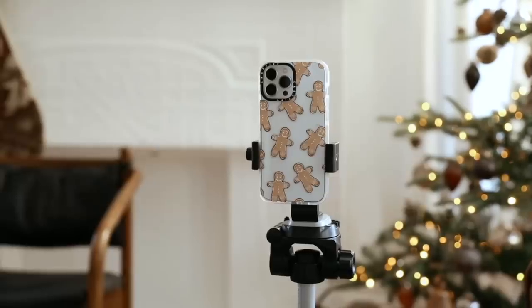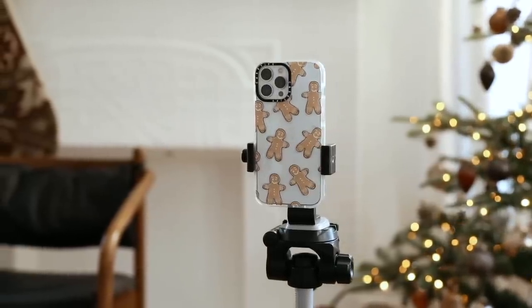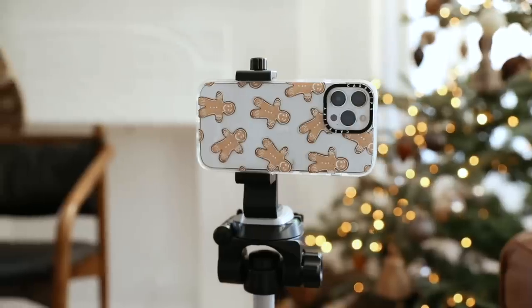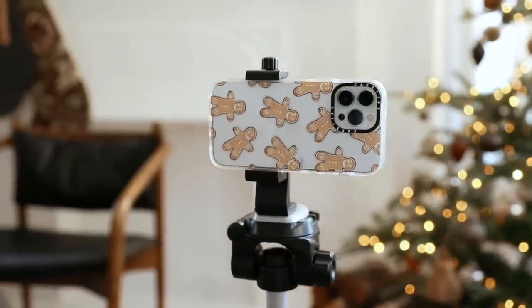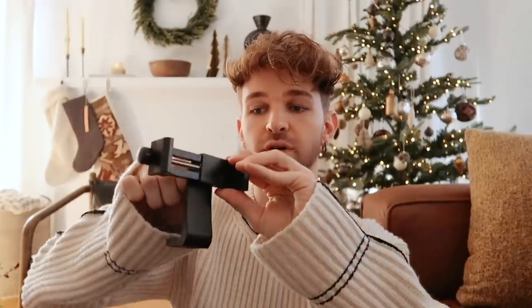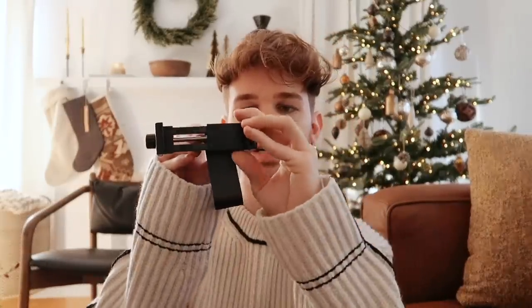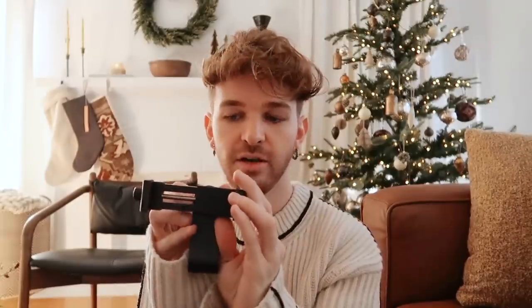Something else I never knew I would use as much as I do is this tripod mount for your phone. It is so convenient if you have a tripod and use your phone to film TikToks or time-lapse videos. You can flip it horizontal or vertical depending on your needs, and it's just a couple of dollars — a great stocking stuffer idea.